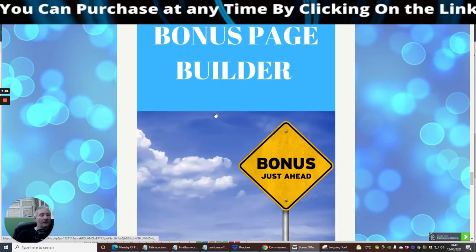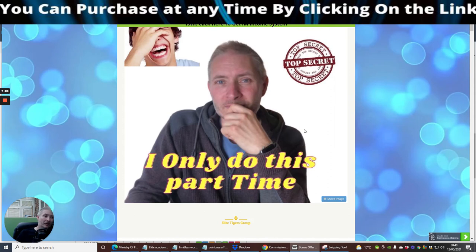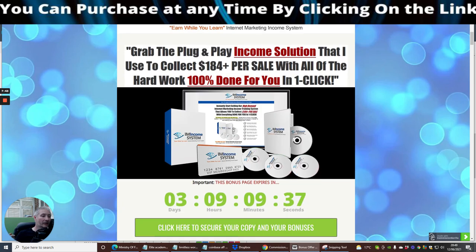If you're interested, click on the link below and grab this quick — you've got literally five days before my bonuses expire. After that you'll still be able to purchase this, but you won't get my bonuses, only the vendor's bonuses. It's also quite possible the price will go up, as that's what normally happens. So if this is something you're interested in — IM Income, launching 12th of June EST, a brilliant simple system with 184 pounds per sale — everything is in the box to make it up and running. All the very best, hope you've enjoyed my review. Cheers, bye now.